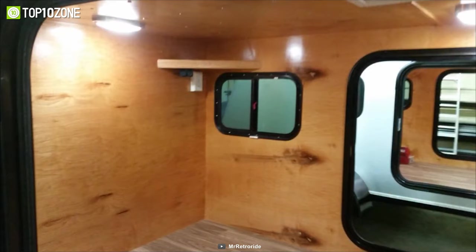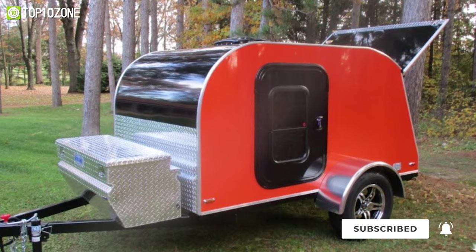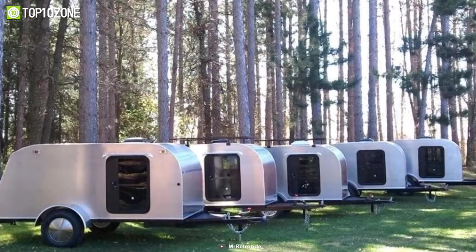You will get a three-speed ceiling fan for ventilation, and its galley countertop and shelves can be customized to suit your camping needs. In short, the RetroRide Teardrop can be taken anywhere your car or truck will go, as it is outfitted with numerous modifications for off-road exploration.